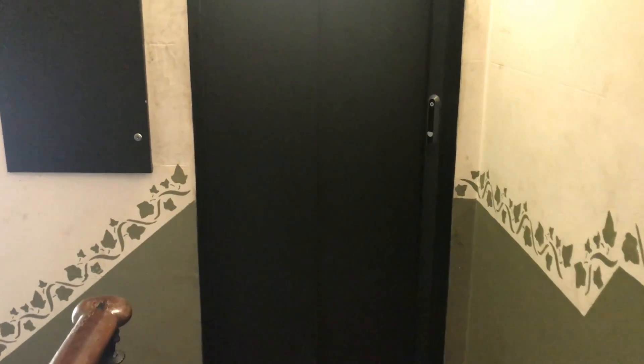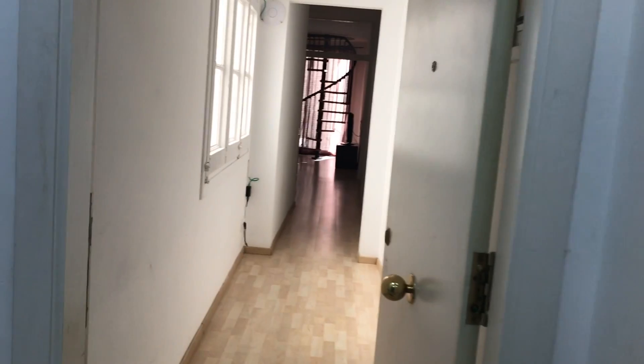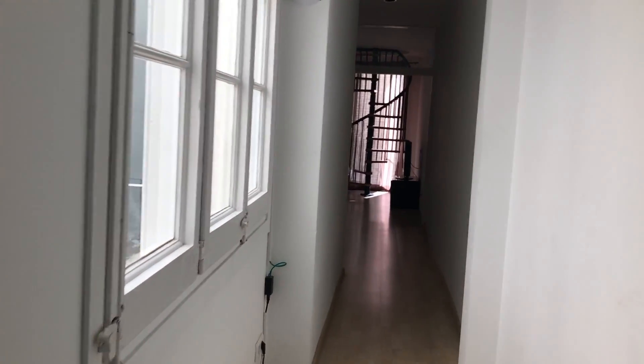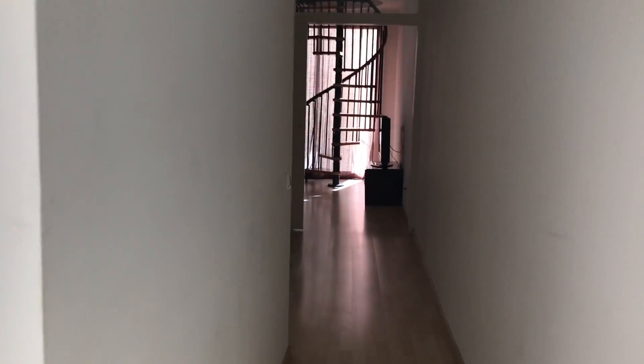Here we are — as you can see we have a nice elevator here, so we are on the ground floor. Here is the main hall shared with the two flats, and this is actually the flat here in Carrer del Carme. As we go through this corridor you will see everything is made with parquet.